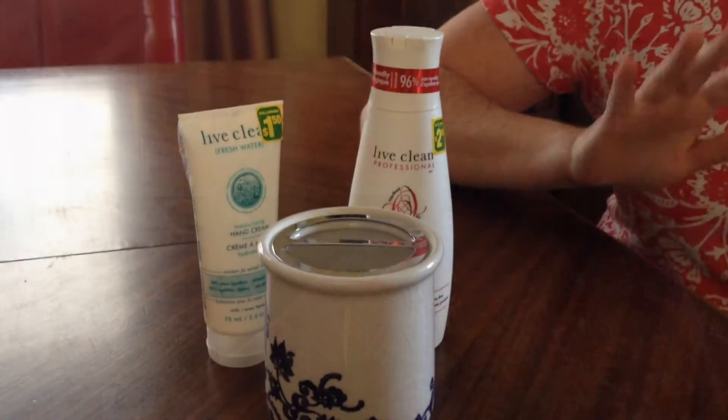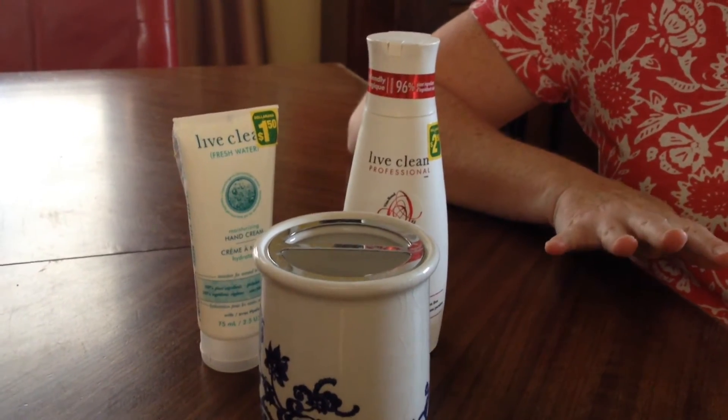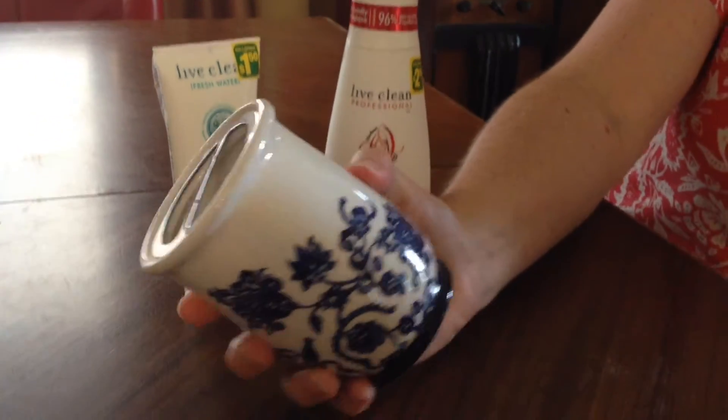Hi guys and welcome back to Cheap and Green. I have a mini haul to share with you today. I was at the dollar store and I noticed these fantastic toothbrush holders.